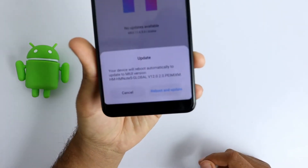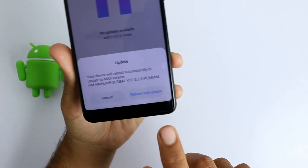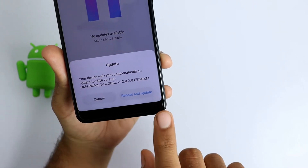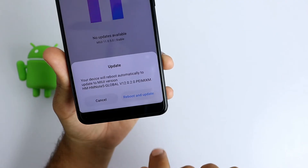As you can see, this file is accepted. Now you can simply select Reboot and Update to install the MIUI 12 update on Redmi Note 5 Pro.